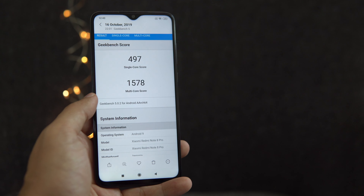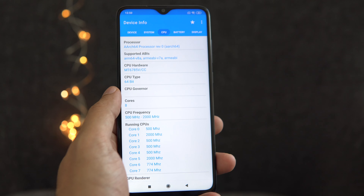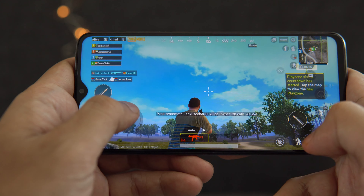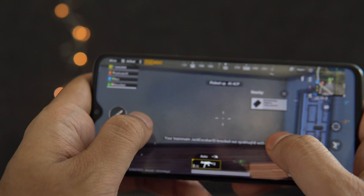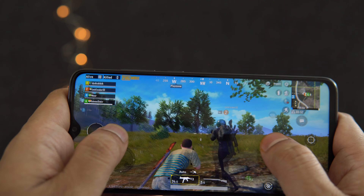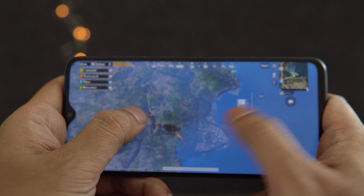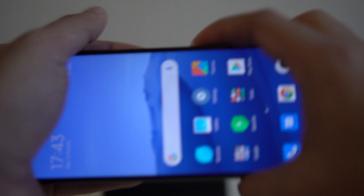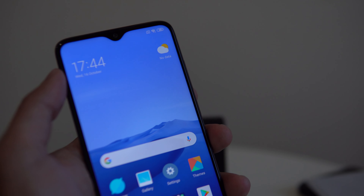This device runs the MediaTek Helio G90T processor, which Xiaomi claims is a high-performance gaming chip offering reduced touchscreen input lag. While playing PUBG at the highest settings, the gameplay felt really smooth with very few frame drops — it played fluently. The device also has liquid cooling technology to prevent performance drops due to high temperatures. Additionally, it features an improved Wi-Fi X antenna that maintains Wi-Fi signal strength regardless of how you hold the phone.